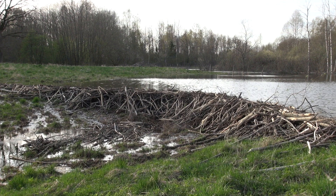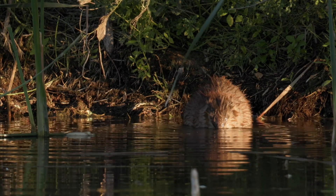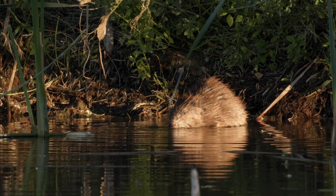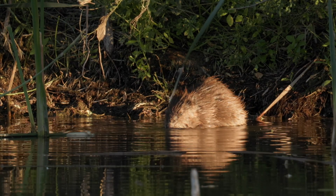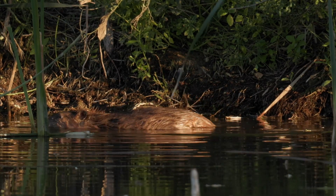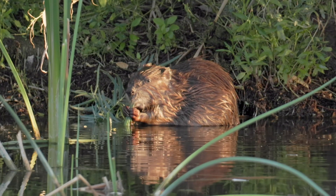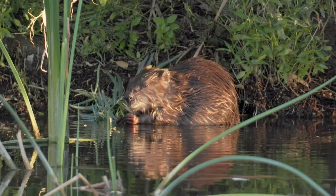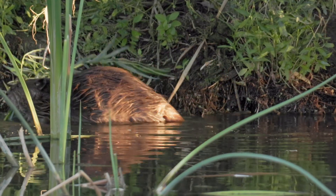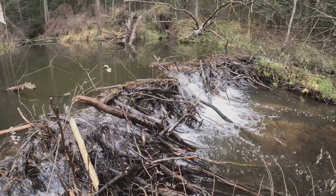So, how do beavers build these dams? They start by finding a good spot in a stream. Then they collect branches, twigs, rocks, and mud. Using their strong teeth, they cut down small trees and drag them to the dam site. They carefully pile the materials across the stream. As the water slows down, the beaver adds more mud and sticks to seal the gaps. This process can take days or even weeks depending on how big the dam needs to be.